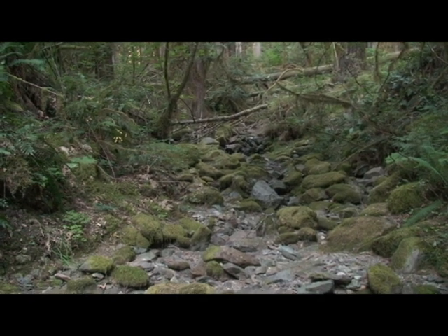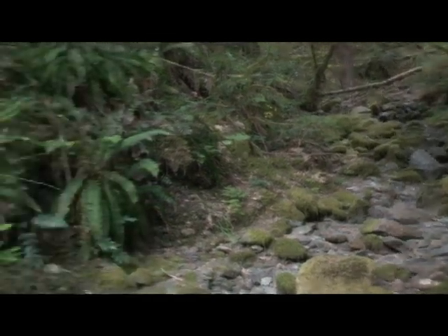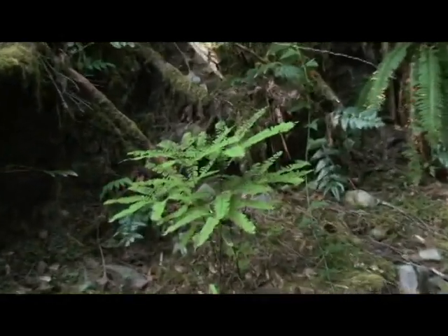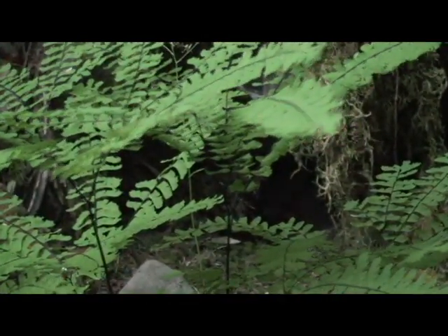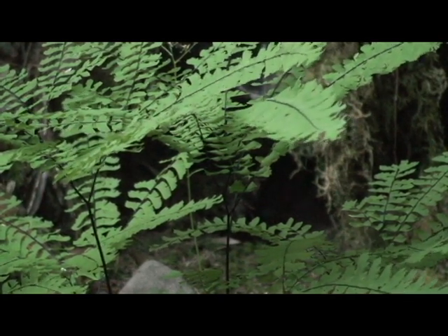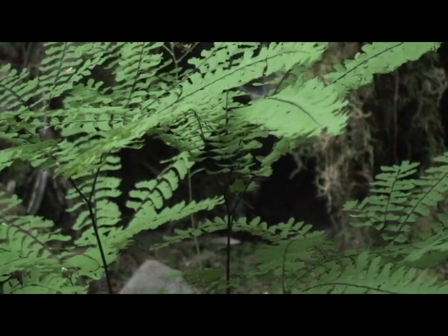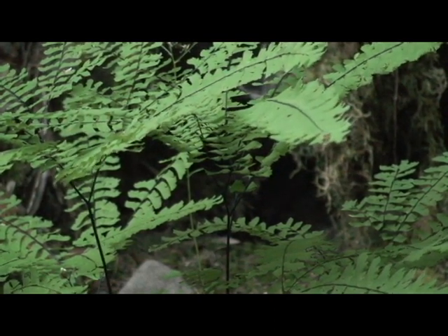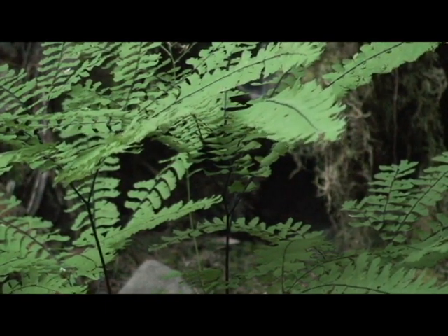Over here on this side, I just noticed we have what they call a maidenhair fern. Maidenhair ferns have black stems and very delicate leaves or blades. Ferns are one of the most ancient plants and they reproduce by spores. I'm not sure about the maidenhair fern if it has the same reproductive strategy — I guess there's only one way to find out.